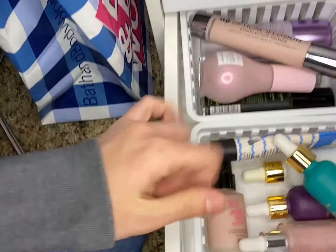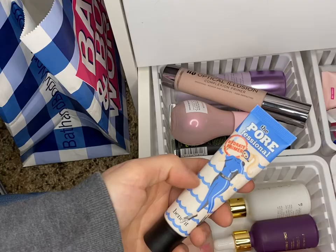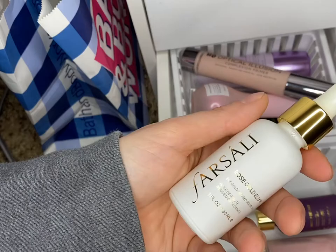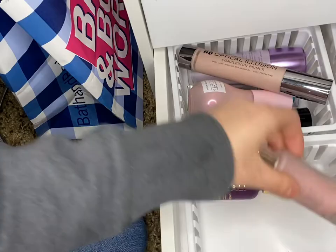We'll keep the Farsali Skin Tune. Keep the Pore Professional — we'll keep that one. I'll let this one go though — the Farsali Rose Gold Elixir, this one can go. The Unicorn Glow one can stay, this definitely stays, that's pretty good stuff.